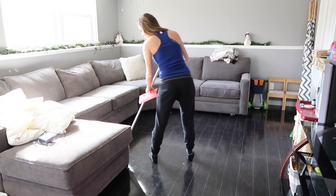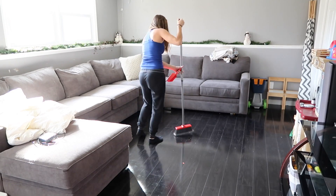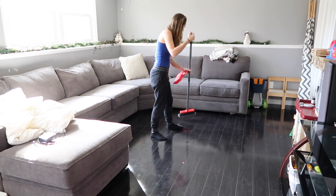Now I'm back in the den sweeping, and this floor has to be swept every day because you can see every little speck.